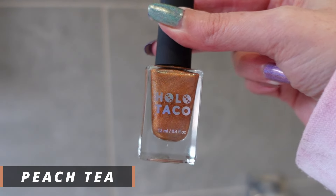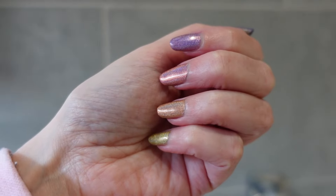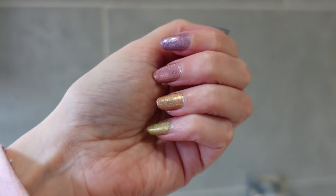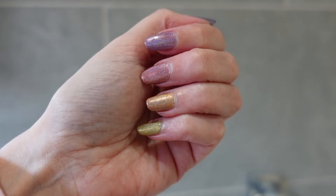The next one is called Peach Tea, and as you can tell these are all named after drinks. The shade name is absolutely perfect — I've actually got some peach tea in the fridge and it is exactly this color. This is Peach Tea on my ring finger. I think I'll probably wear these colors most as a skittle because they look really good together. I have worn a couple on their own, especially Pink Fizz and Lavender Syrup, but I really like them as a skittle.